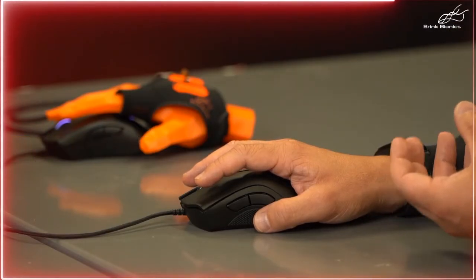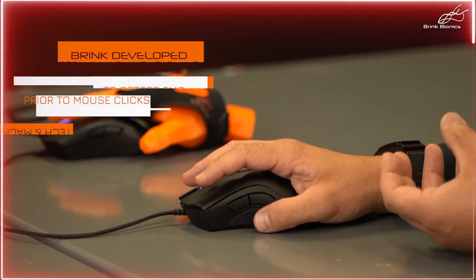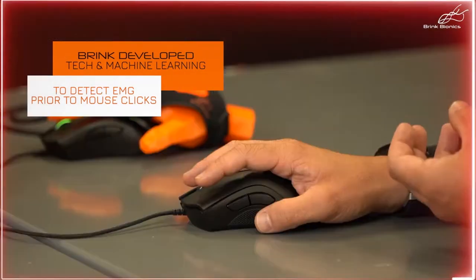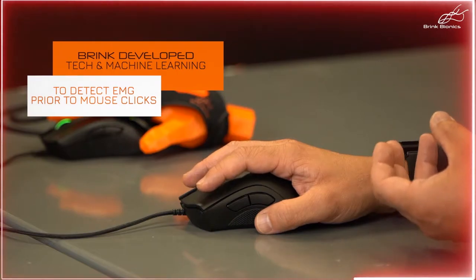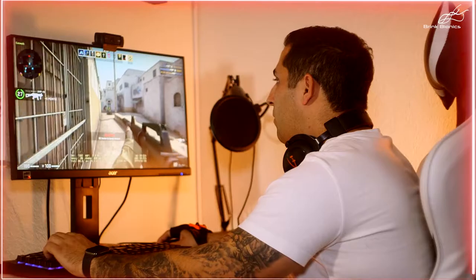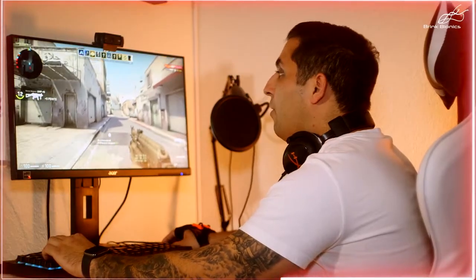It isn't a full replacement for the keyboard and mouse. The Brink Bionics team developed the Impulse with existing gaming equipment in mind. Their goal was to provide a supplement to your gaming rig in order to reduce the amount of time it takes to send your mouse click in. However, it's not just the mechanics of the glove that vastly decreases the time it takes to pull the virtual trigger — it's the AI behind the scenes too.